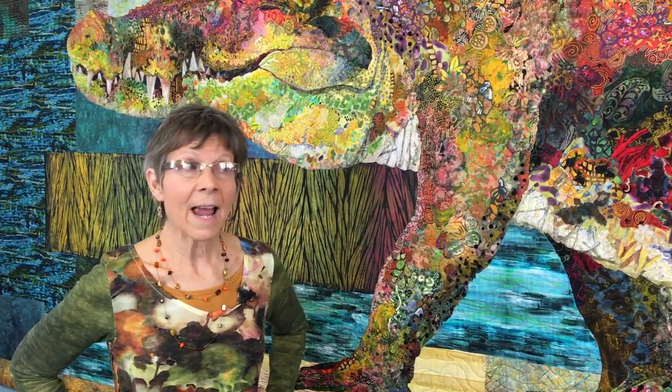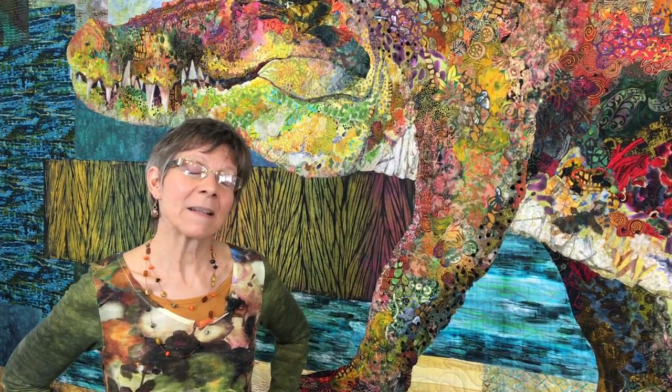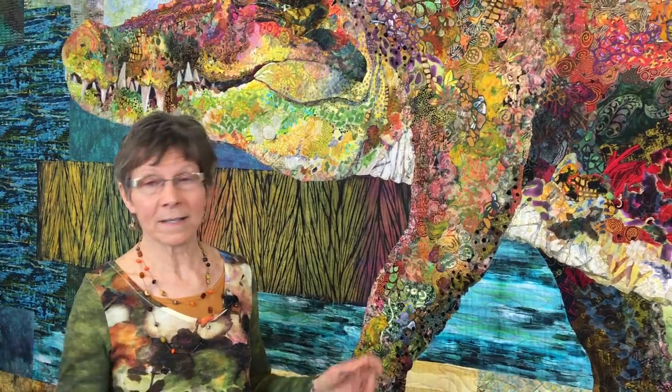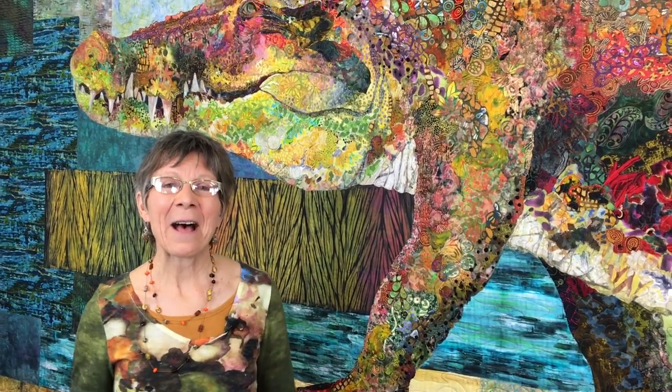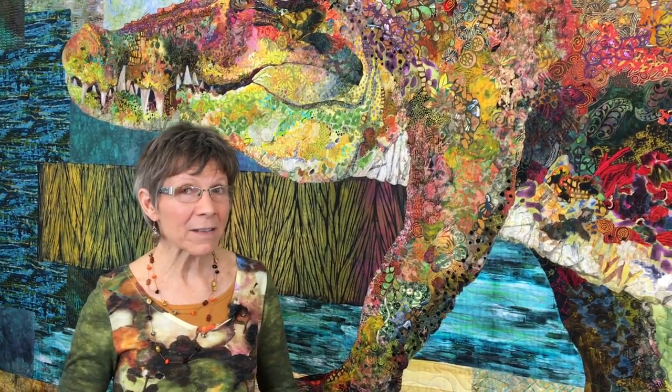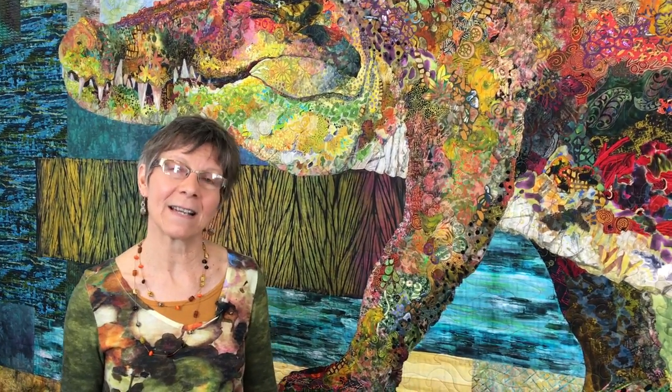Another question I get asked is, how long did it take you to make it? The simple answer is that Stevie was hanging on my design wall, right where she is right now, for about two years. But it was only maybe about 10 months of that that was dedicated time to work on her.